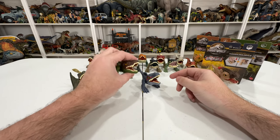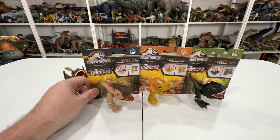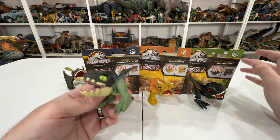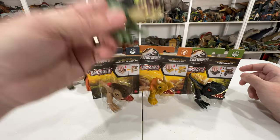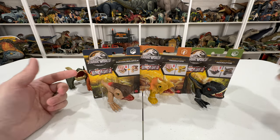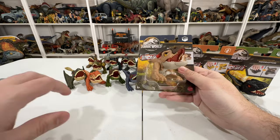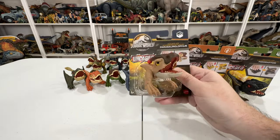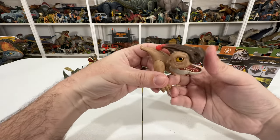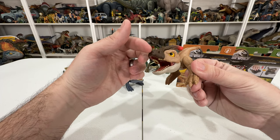Then we got the second Dino Trackers wave. This is technically an incomplete wave - the fourth item was another Giganotosaurus but it's literally the exact same figure, so I couldn't bring myself to buy it again just because the packaging was different. I'm guessing it was Beach biome. We got Parasaurolophus here which is Mountain biome - I love the colorway. I'd love to get an action figure with this colorway; it's very natural, almost like the Lost World version.